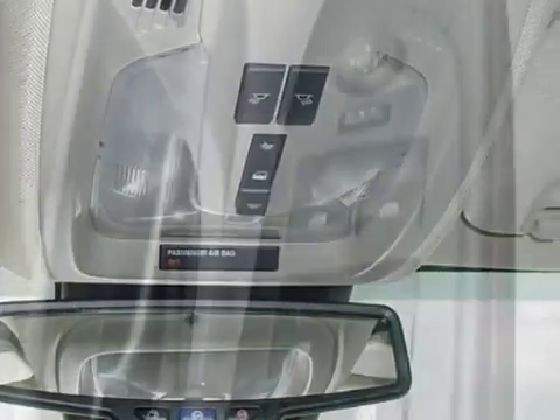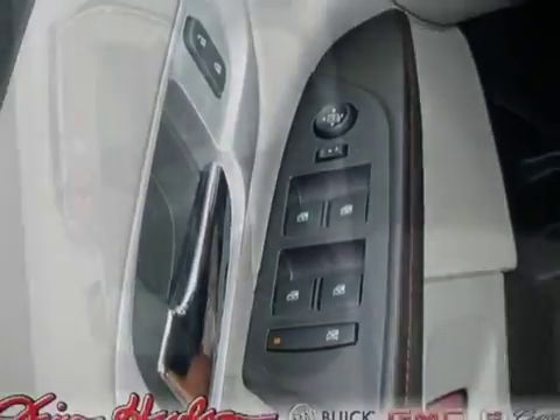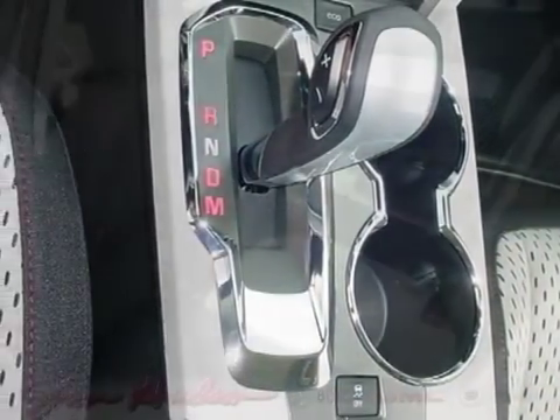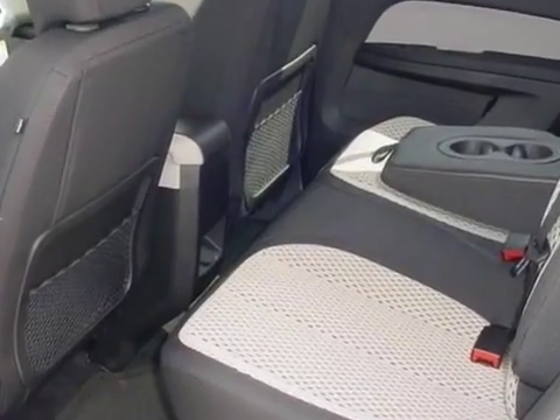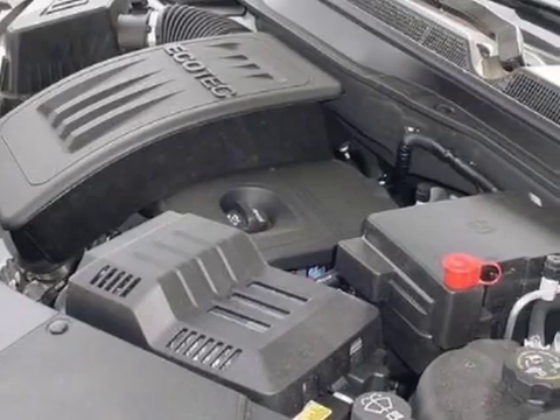Transmission: 6-speed automatic. Audio system: color touch radio with CD player and MP3 playback. Call 888-852-1606 or email our friendly sales staff today to schedule a test drive.